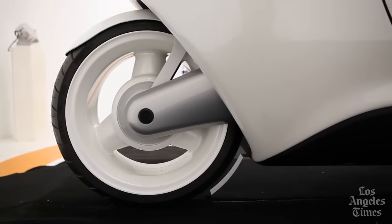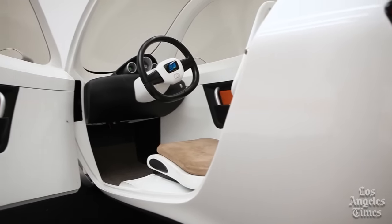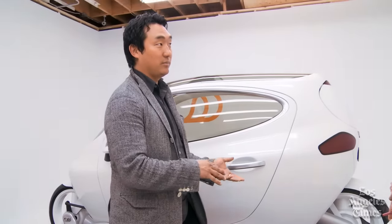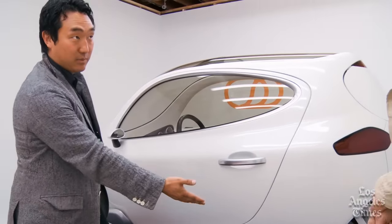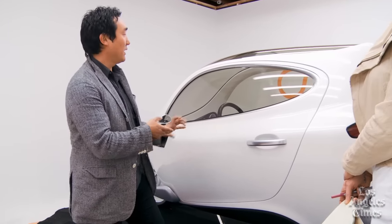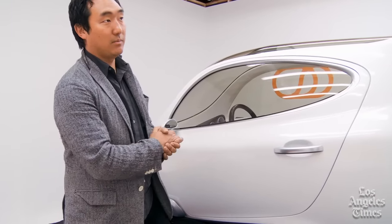A lot of people want to ride motorcycles, but they don't for different reasons. What makes this a safe motorcycle? The reason why most people don't ride motorcycles is because of safety. Here you have airbags, side impact protection, a full door. You don't have to wear a helmet because you're essentially driving inside your helmet. The unibody is going to be all steel or carbon fiber composites.